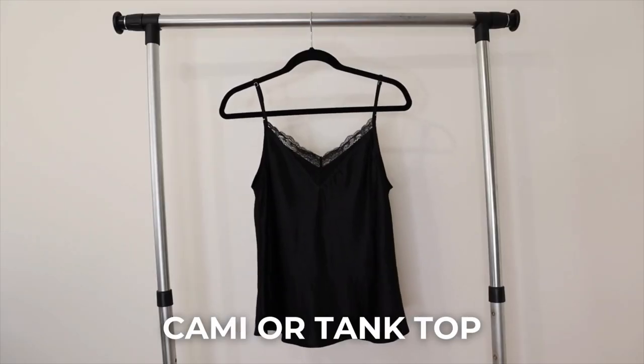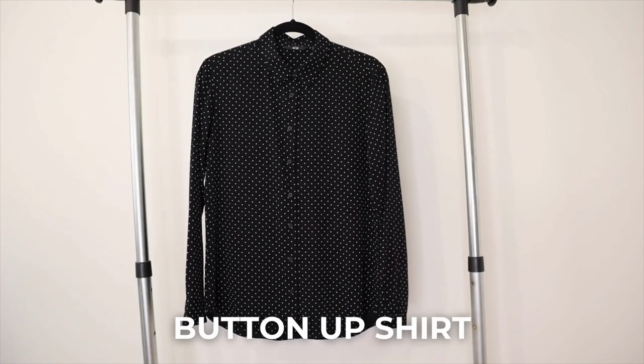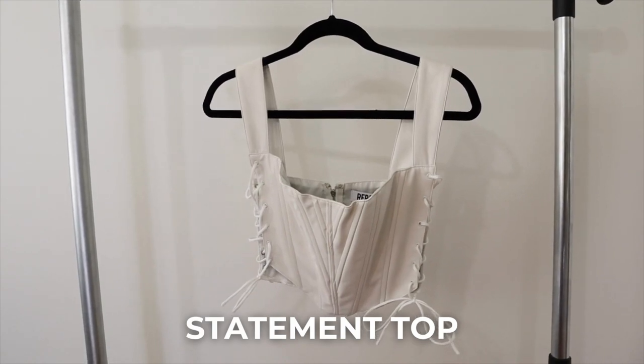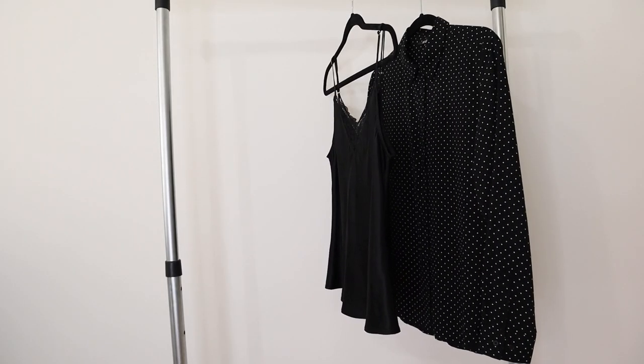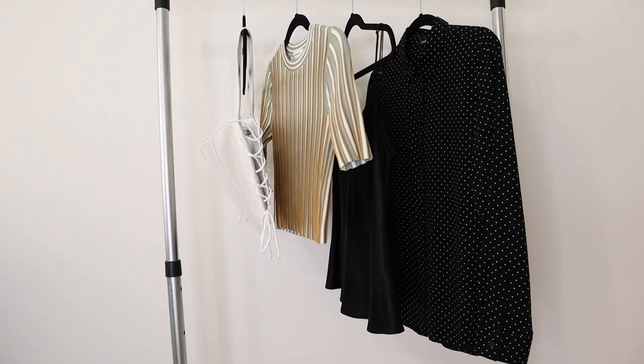Now that we've covered the four important factors, let's move on to the actual items, starting with tops. In a capsule wardrobe you want a variety of tops that mix and match well with your bottoms. I've included a short sleeve top, a cami or tank top, a button-up top, and a statement top. Together, these four tops give you a very wide range of outfit possibilities.